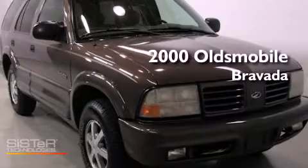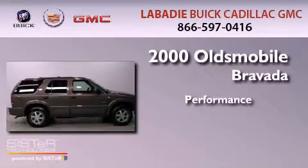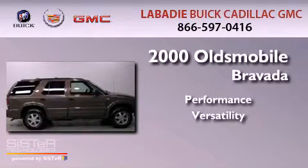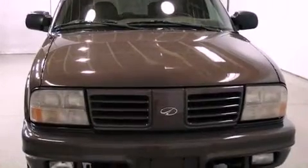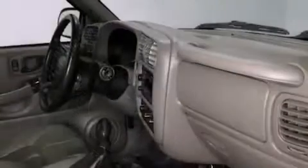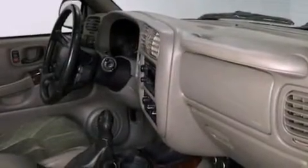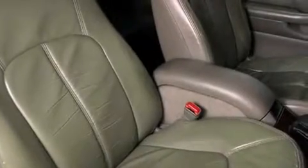This is a 2000 Oldsmobile Bravada. Features include a limited slip differential, air conditioning, cruise control, leather seats, a security system, an illuminated driver's side vanity mirror, an anti-lock braking system, and a passenger side airbag.